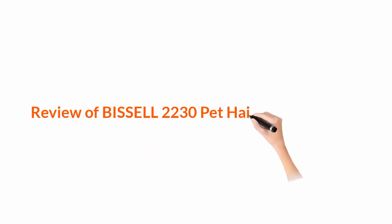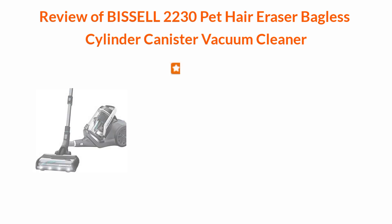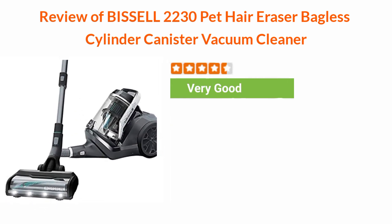Review of Bissell 2230 Pet Hair Eraser Bagless Cylinder Canister Vacuum Cleaner. The Boolpool rating for this product is very good, with 4.10 stars, and the price range is $179 to $329.